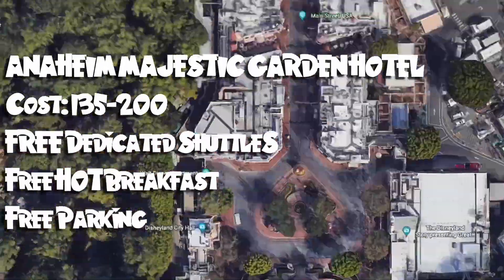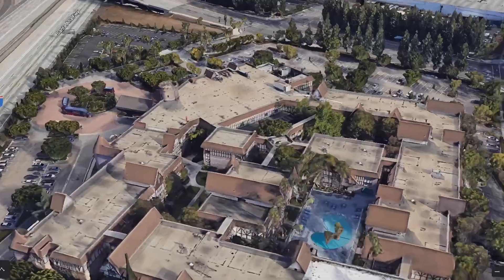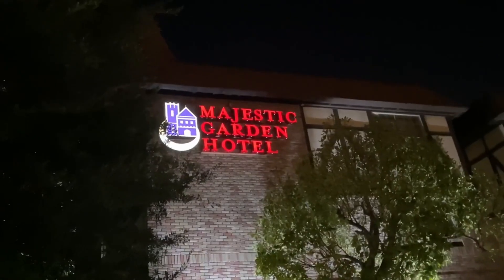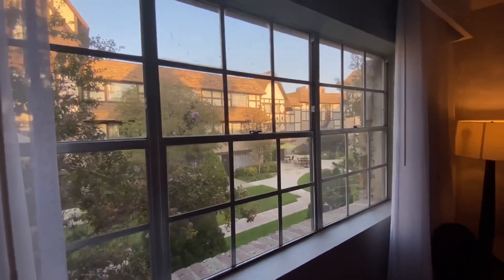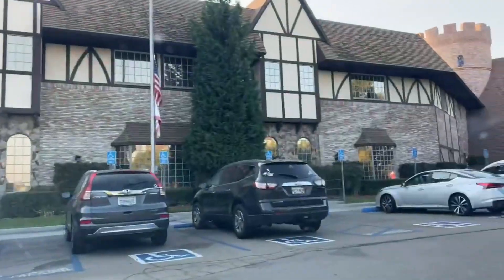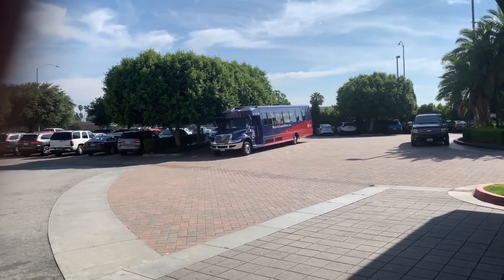This three-star hotel likely has the nicest rooms and most amenities on this list and can be somewhat expensive. However, we included it because of the value it offers, and you can get some really good deals if you plan ahead. Rooms can be pricey, but we had no problem getting deals online with rooms coming in around $135 to $145 a night during the middle of summer. When you consider that breakfast is included, parking is free, and there is a free shuttle owned by the hotel called the Disneyland Dream Machine, the price doesn't seem so bad.